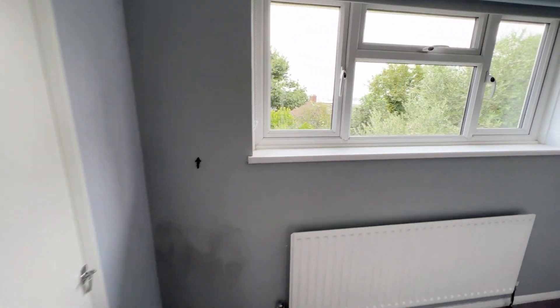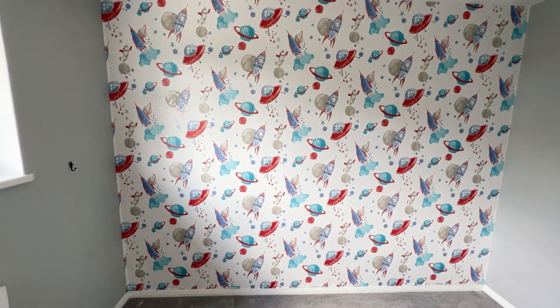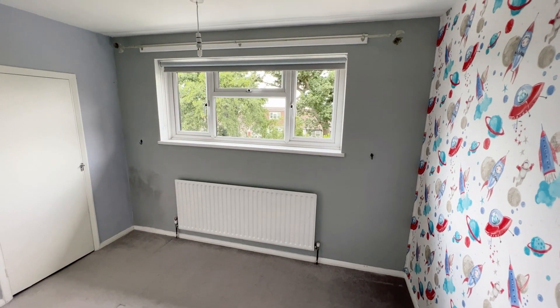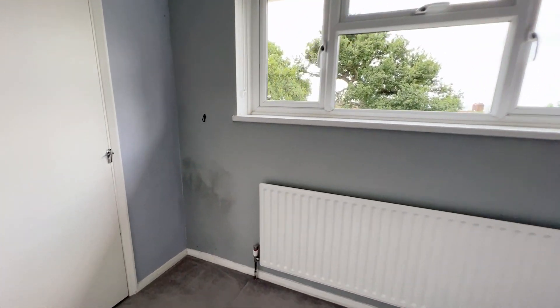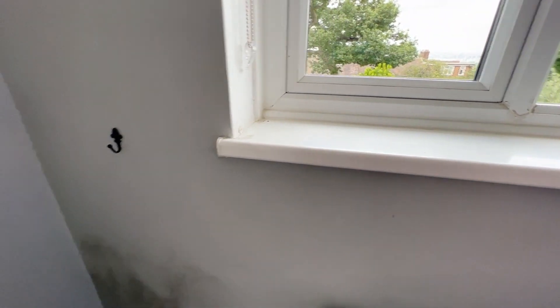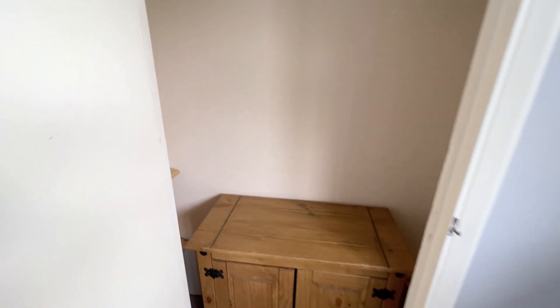Bedroom number three - this room is going to be completely redecorated. You've got a feature child's wallpaper here and grey paint on this side - that's all going, it's all going to be repainted. The ceiling is going to be done too - you can see some areas with a bit of black mold, which has built up again due to lack of ventilation. There's a built-in cupboard here which has got a light in it - that is handy.